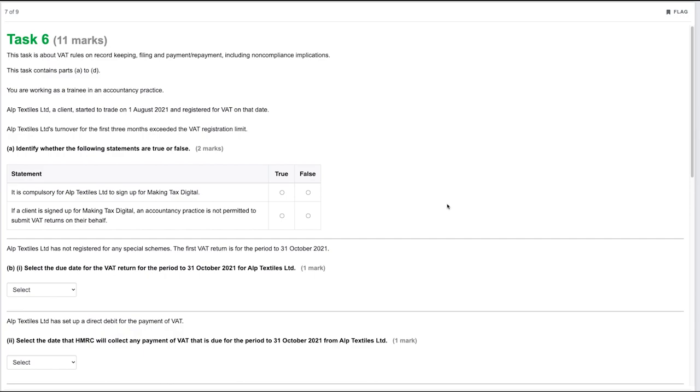You are working as a trainee in an accountancy practice. Alp Textiles Limited started trading on the 1st of August 2021 and registered for VAT on that date, with turnover for the first three months exceeding the VAT registration limit. Part A: identify whether the statements are true or false. It is compulsory for Alp Textiles Limited to sign up for Making Tax Digital — true, as it is now a requirement for everyone. An accountancy practice is not permitted to submit VAT returns on their behalf if signed up for MTD — false, a practice can absolutely still submit on behalf of the client.